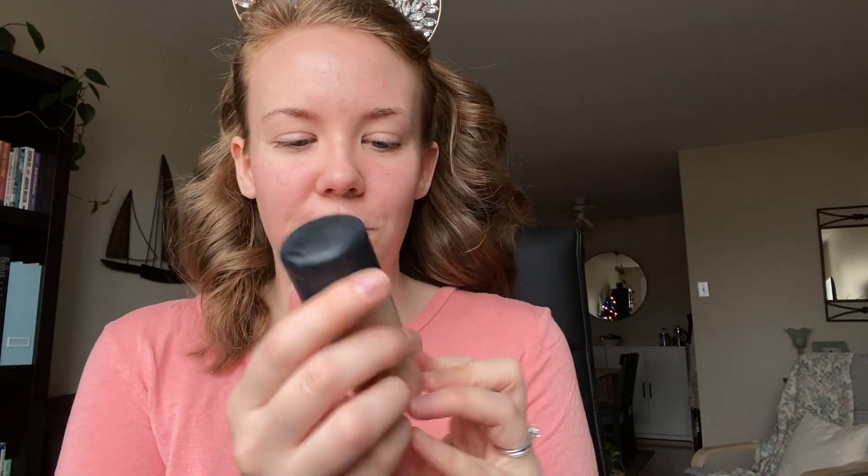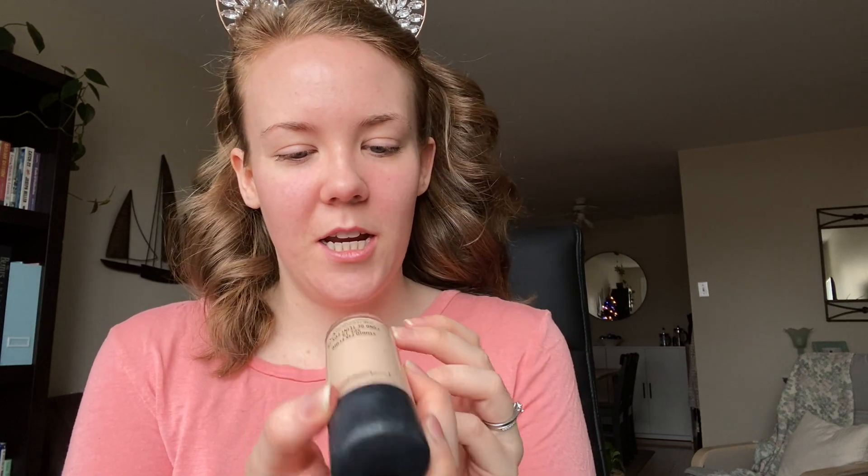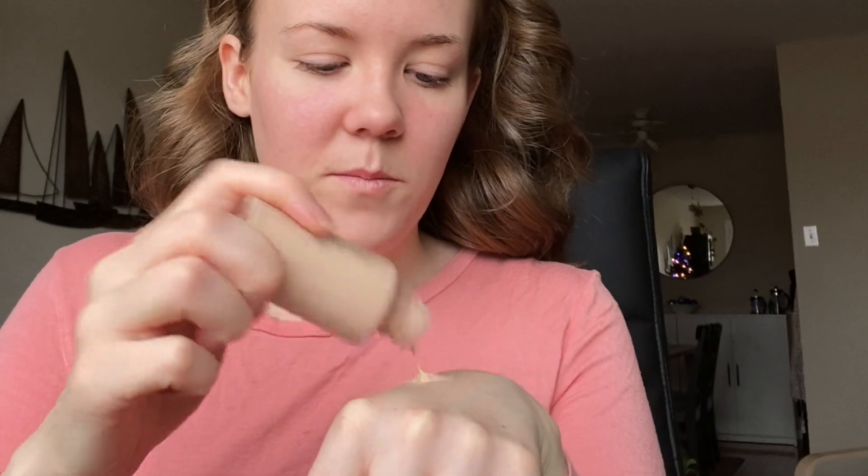My face feels so soft after I put this primer on. Now I'm going to go in with the MAC Studio Fix in the shade NW13 — I think that's probably their lightest shade, to be honest. I'm extremely fair. I'm going to use my beauty blender to buff that out.